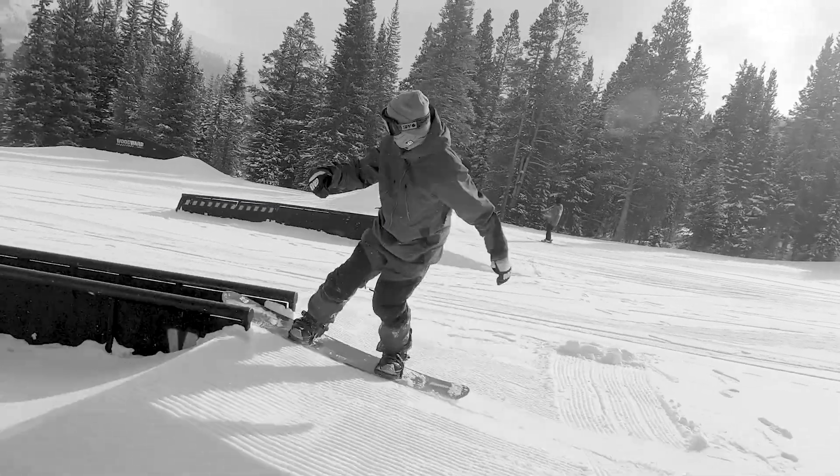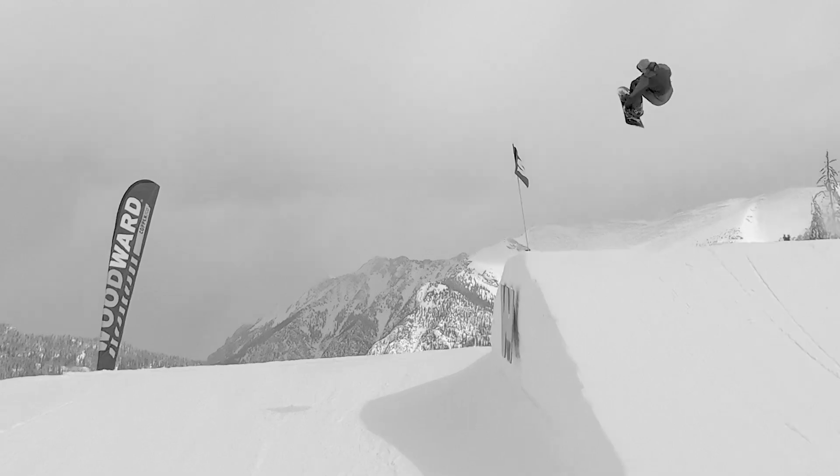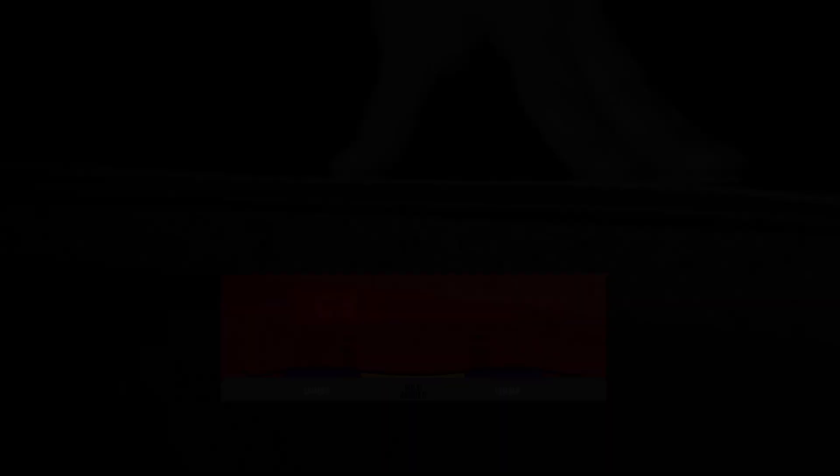Mike Perreault art on it — it's an amazing graphic. My favorite board in the line. It has a little bit of taper but it's just playful enough as well as strong enough to ride powder and jib on it, which I love because I like to ride everything.